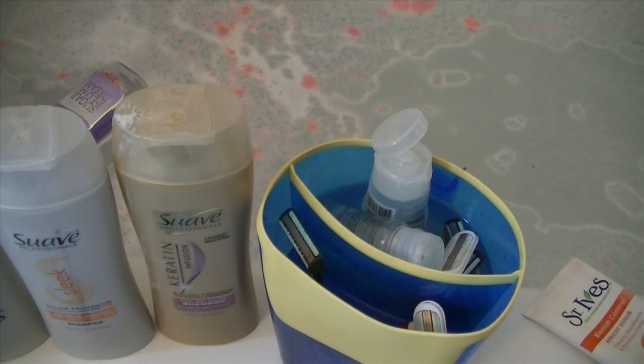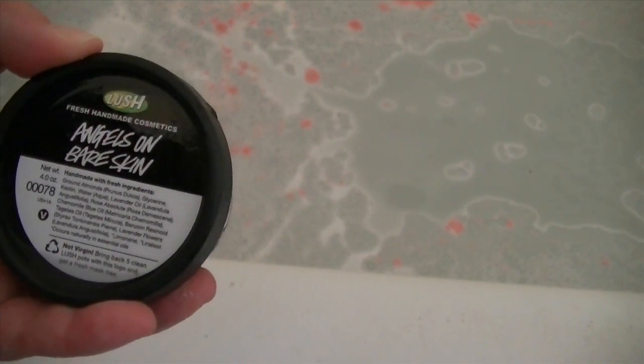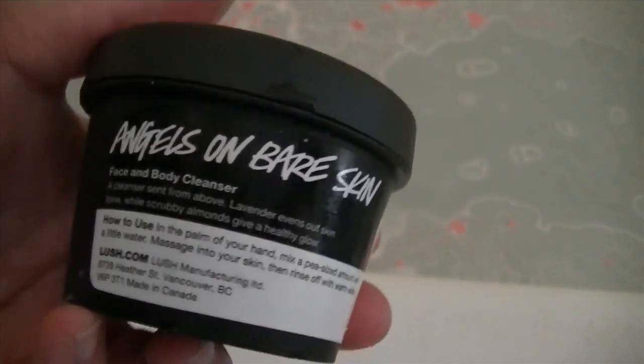The next thing is by Lush — Jillian got this for Christmas. It's called Angels on Bare Skin, and it's handmade. It's a face and body cleanser. Jillian really likes it for her face — she has that young, fighting-acne type of skin right now.